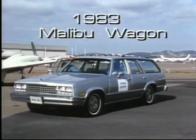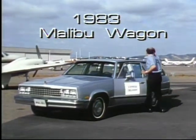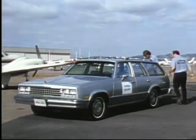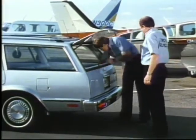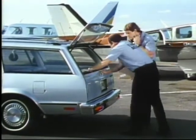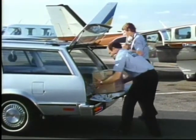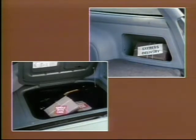Malibu — the proven, dependable midsize wagon from Chevrolet's wagon stop, a favorite with families and businesses alike, and GM's lowest-priced midsize wagon with room for six and plenty of cargo-hauling volume. The tailgate window opens up for easy access to small items, and the tailgate folds flat for loading bulkier cargo. The side stowage pockets and concealed underfloor compartment provide even more room for smaller items.